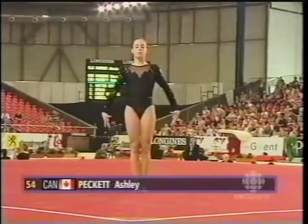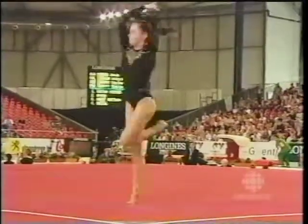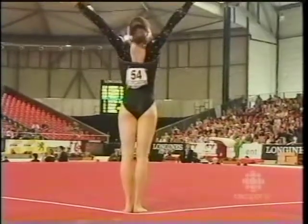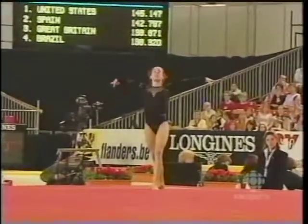So the final event for this team floor exercise, here is Ashley Peckett. Starting the routine off with a triple toe turn, fighting hard to keep stable. Looking for that one-tenth of bonus for the triple turn. Big opening pass, it's a full in. Nice job.